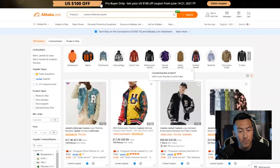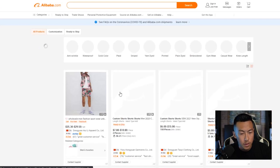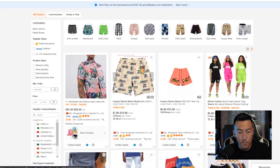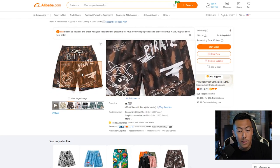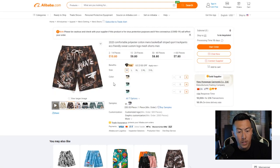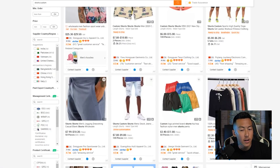Moving on to custom shorts — something like this is cool for summertime. This one is full-on polyester so it's probably a dye-sub pair of shorts. I like this design — $10.80 each is not too bad. Checking out the supplier: they've only been on here two years but they have a lot of transactions, less than five-hour response time. For 236 transactions they have a 98% on-time delivery — that's crazy.